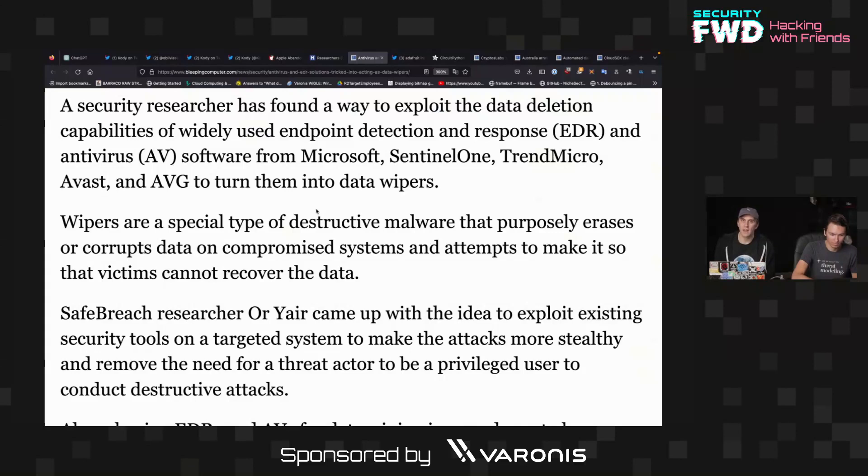The difference between a data wiper and ransomware is that a data wiper is a one-way process — it just removes data, it's destroyed, and there's no way to recover it. Unlike ransomware, where you can actually recover the data if the attacker gives up a key.